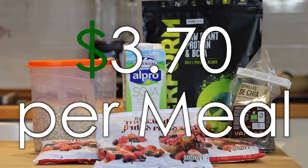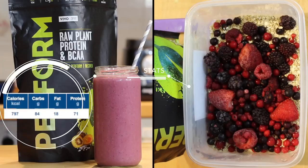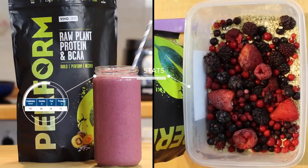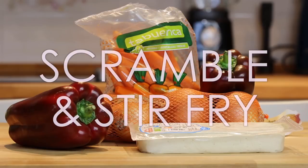From this meal you will have everything you need for a powerful start to your day. This comes to $3.70 per meal — 797 calories with 84 grams of carbs, 18 grams of fat and 71 grams of protein. Now let's move on to the lunch: the scramble and stir fry.